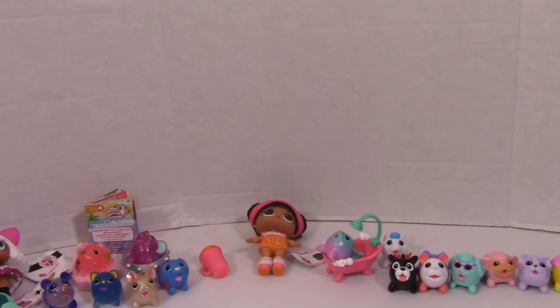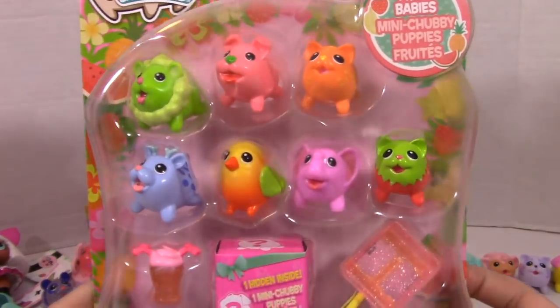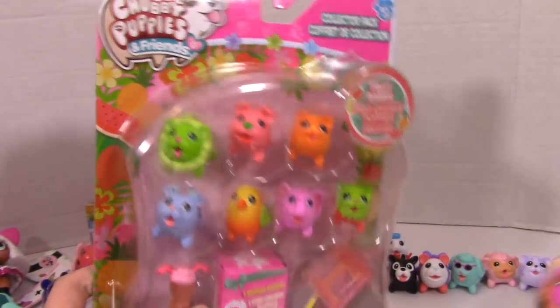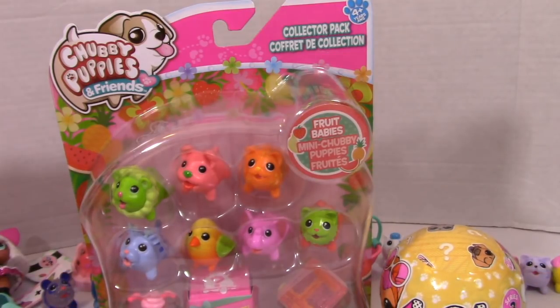In the next episode we will be opening up the Fruit Babies and an LOL Surprise Pet to go along with them. Thank you guys so much for watching this episode and I will see you in part three — bye bye!